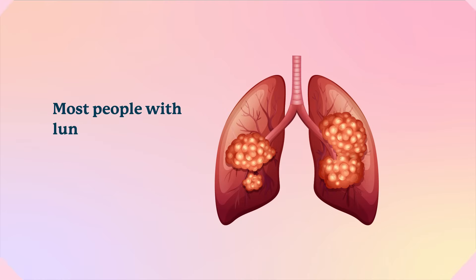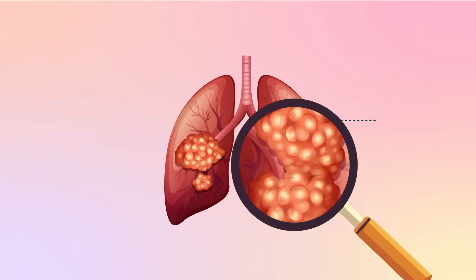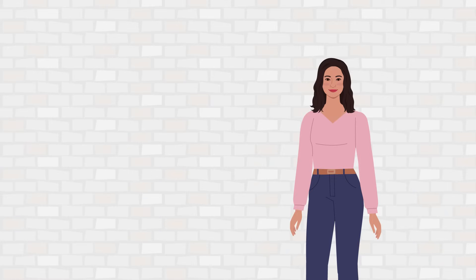Most people with lung cancer have non-small cell lung cancer. A small percentage of these people test positive for ALK-positive lung cancer. ALK-positive lung cancer patients are more likely to be non-smokers and below the age of 50.